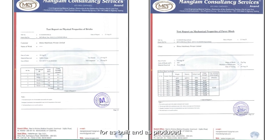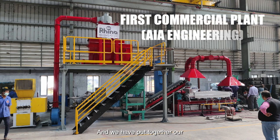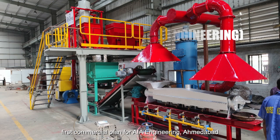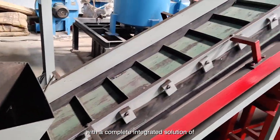Tested in labs for as-built and as-produced, we have put together our first commercial plant for AIA Engineering, Ahmedabad, which is fully automated with a complete integrated solution.